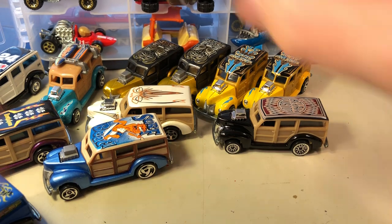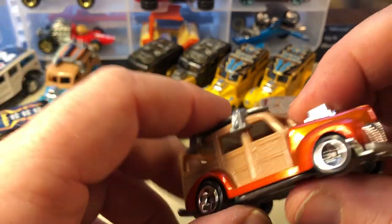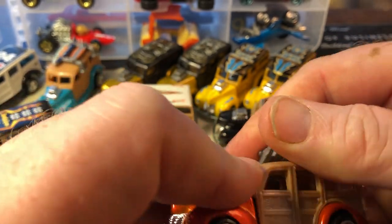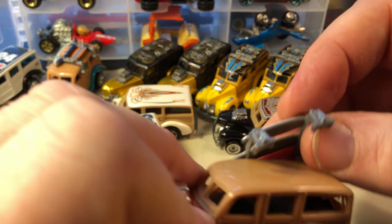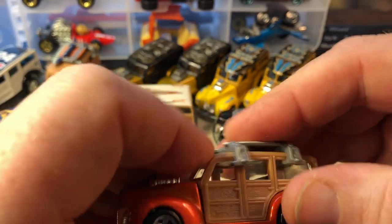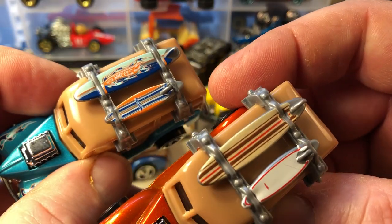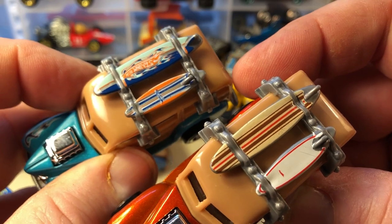And here's another one with surfboards. It's kind of neat — I like it when they put this stuff on top. And this stuff does come off, but why lose it, so keep it on there. Even the surfboards are different on each one, which is kind of cool.